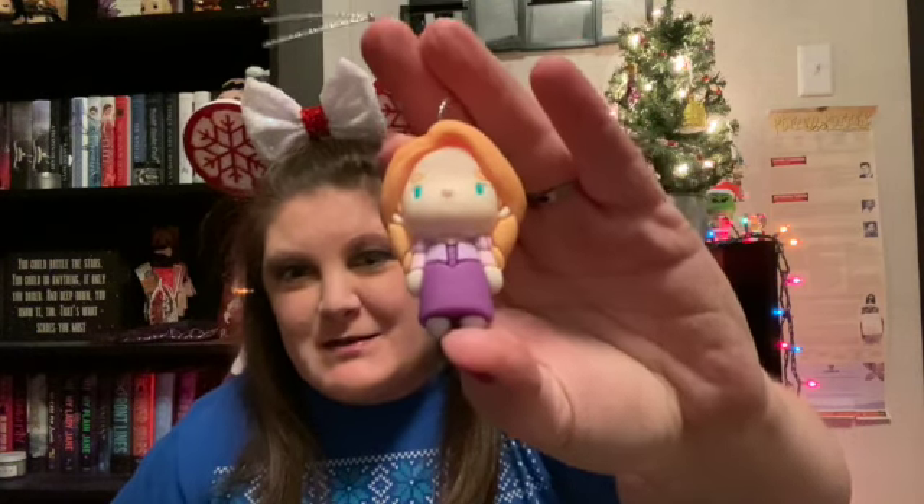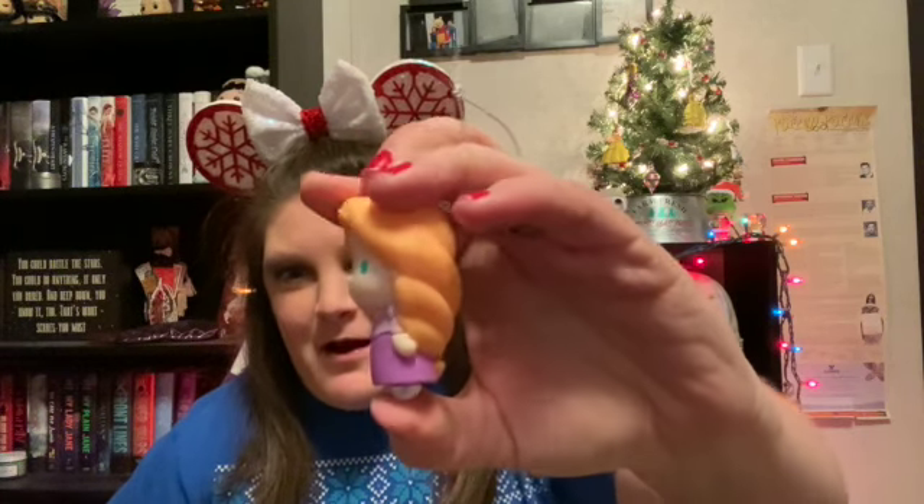She is adorable! We have Rapunzel, and the hair is braided. The only thing that would have made this even better is if they put some flowers in her hair, but that is super cute. I am 100% okay with that.